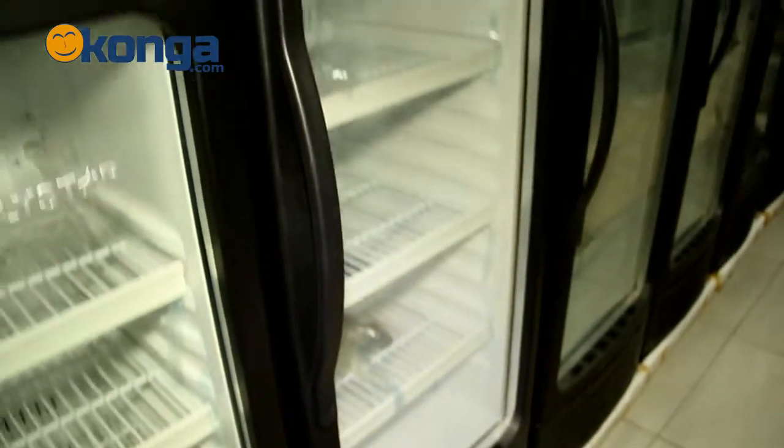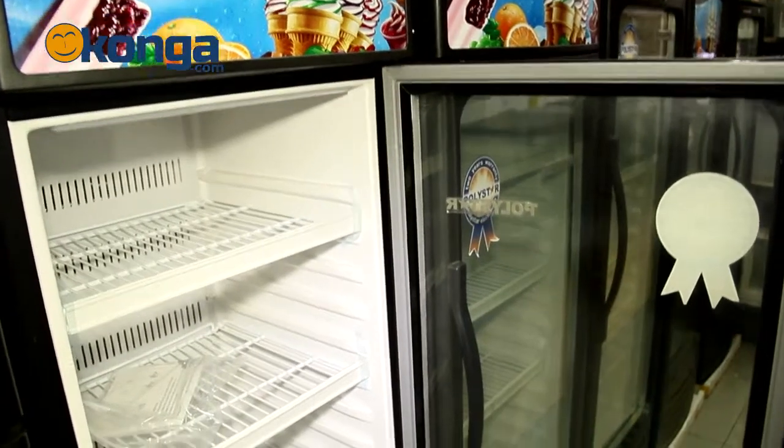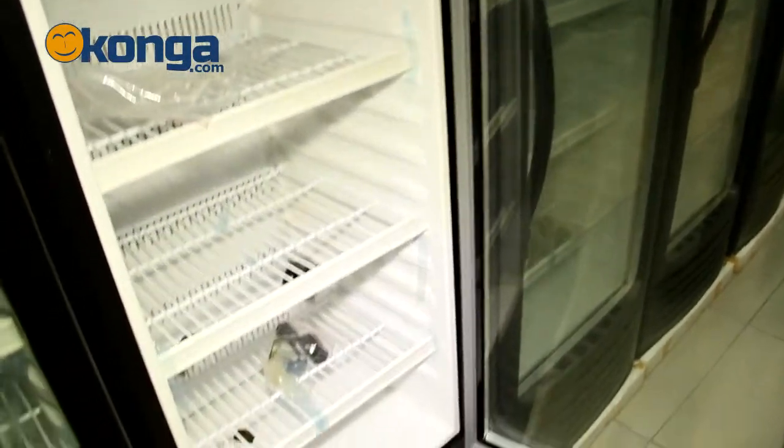This fridge is equipped with an advanced cooling system that gets whatever you put inside very cold, very fast, which means that it can be used for domestic purposes as well as commercial purposes.